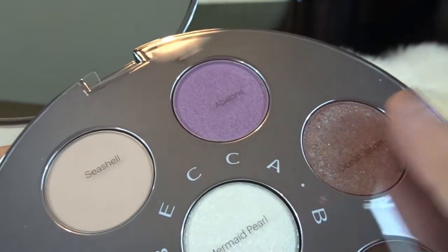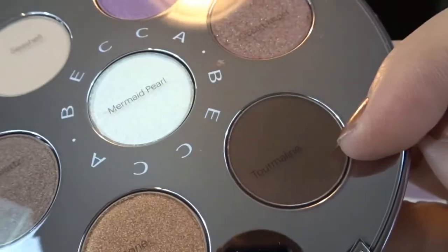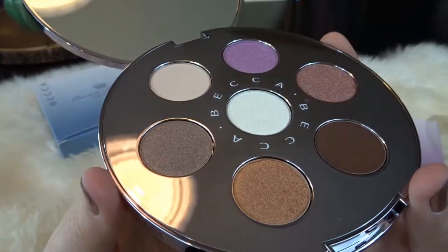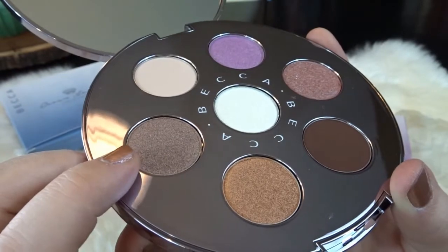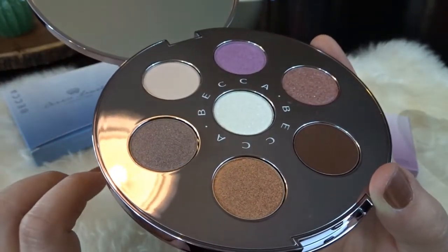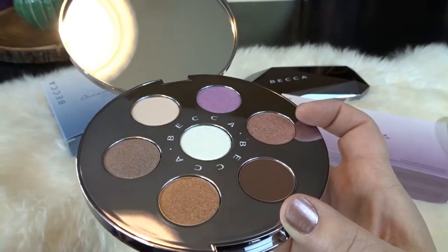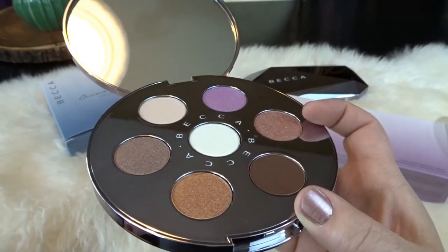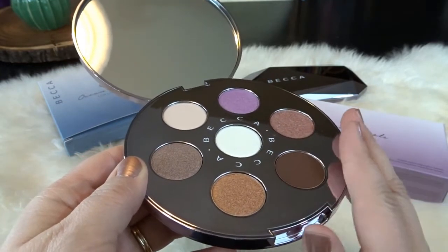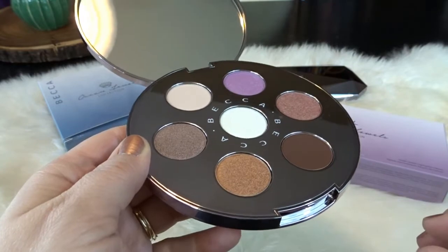On the inside you can see a nice big mirror and here's a close-up look at all the shadows. The surface is really reflective. The seven shades are: Abalone, Ocean Jasper, Tourmaline, Sandstone, Spirit Quartz, Seashell, and Mermaid Pearl. I love these colors — they're really pretty. I'm especially interested in this color here that I think I'd get a lot of use out of, and I love the two lighter colors and all these pretty brown shades. This color over here looks like it has a little bit of a turquoise duochrome, which I thought would be really unique. I'm going to go ahead and swatch all seven colors and I'll be right back.